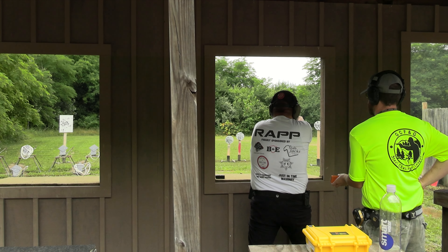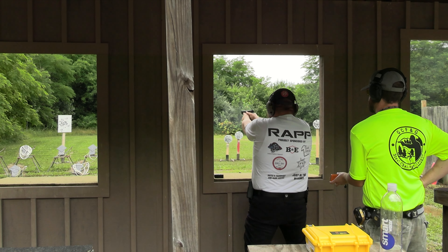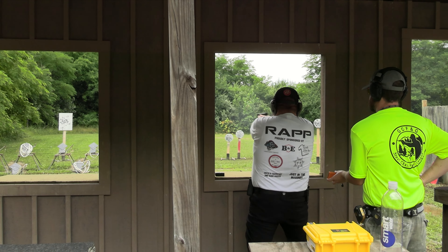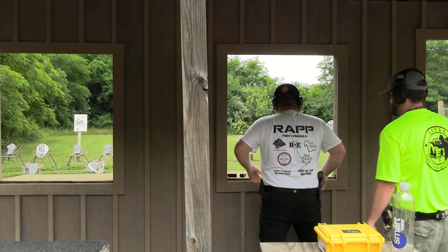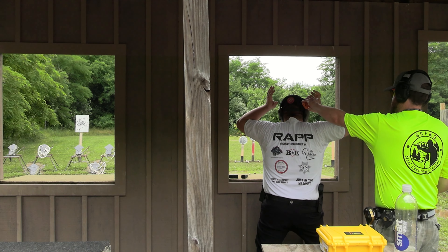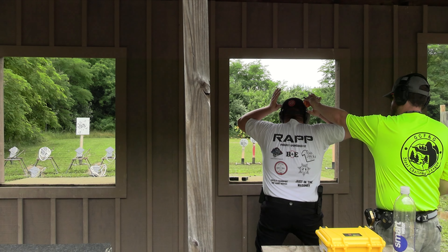All right, stand by. 442. All right, stand by. 416.